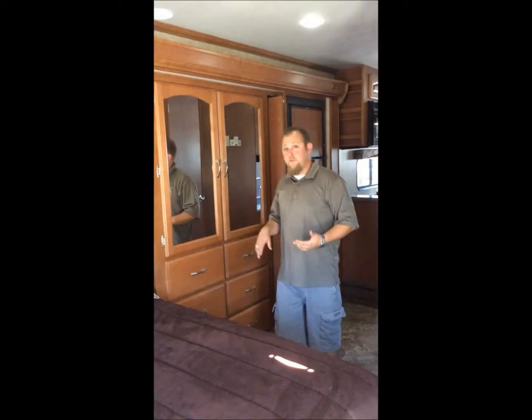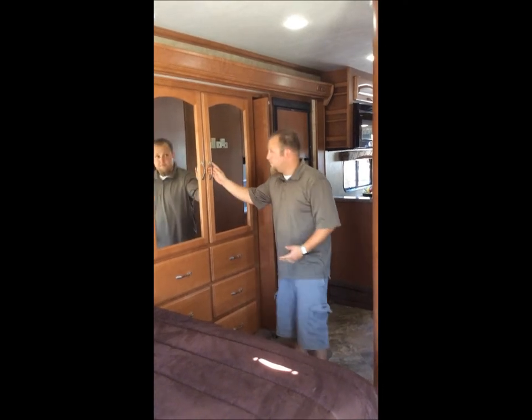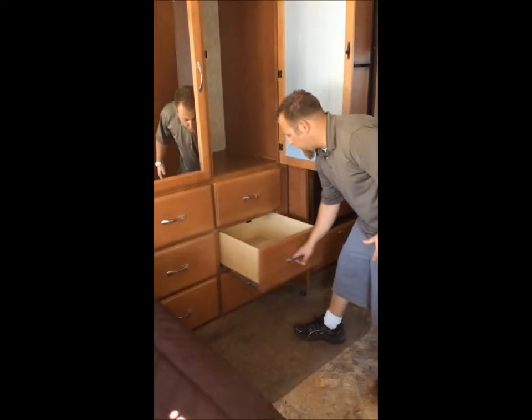You never have too much closet space. Half the time when you go camping you take a whole truck load of stuff — now you have room. Nice double closet, pullout drawers, and they're full length.